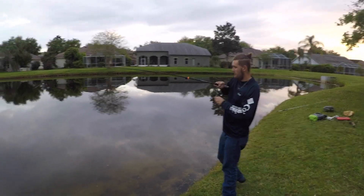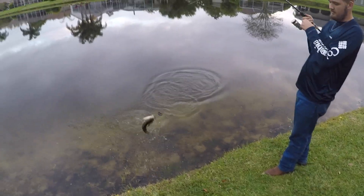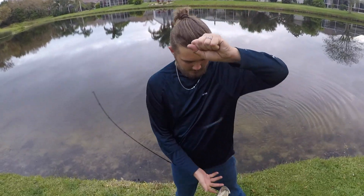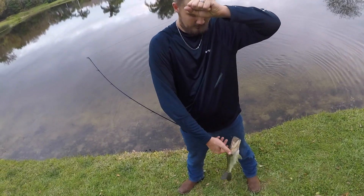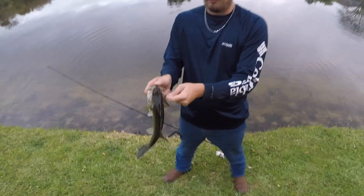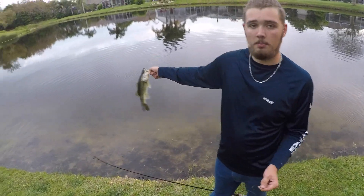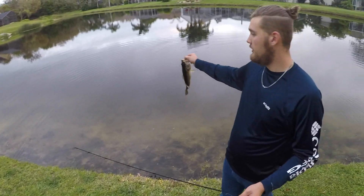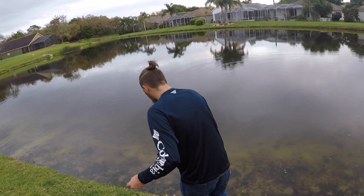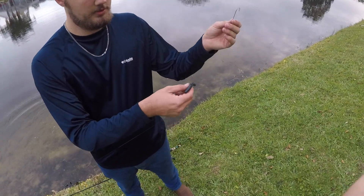Alright boys, just got one on the rod — this rod is holding up pretty good. Look at that flex in the rod, it's all good. This is a decent fish. I found out where they're sitting — most of them are all along this bank. There's a drop right here, and after you get past that drop there's some grass, so most of the fish are holding to that grass eating whatever is on it.